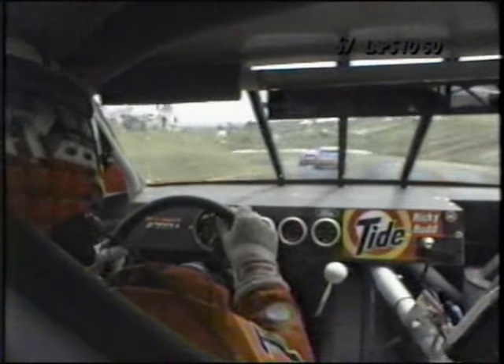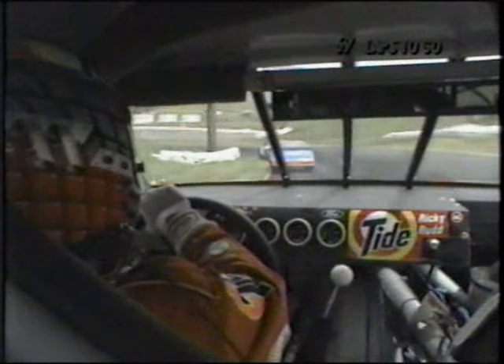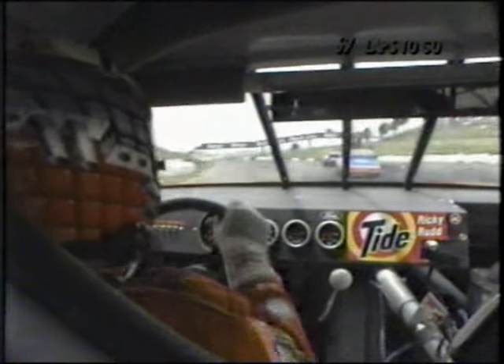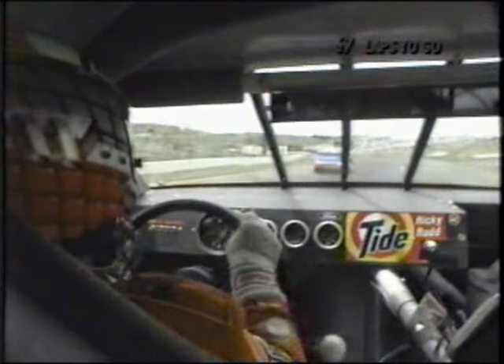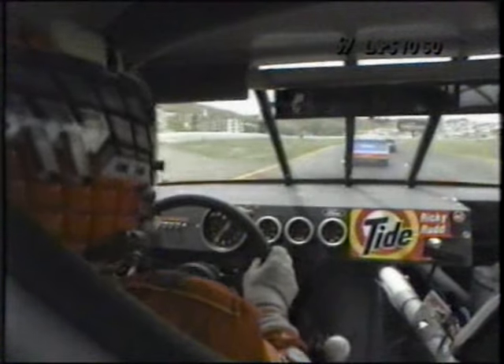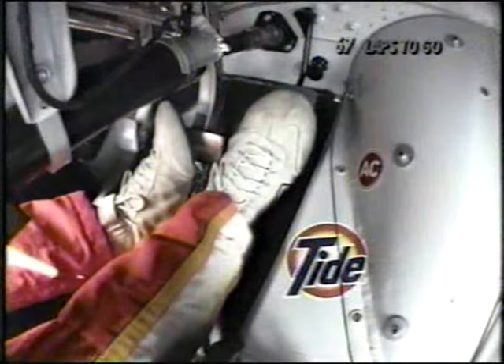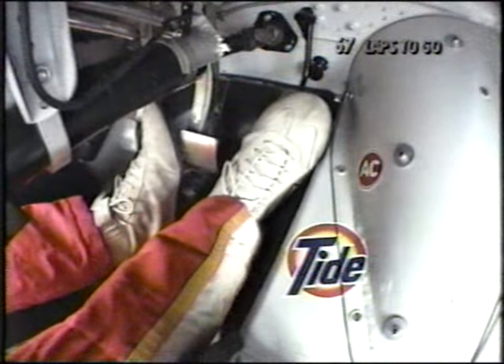Now inside with Ricky Rudd as he saws the wheel and negotiates the corners here at Sears Point. The shifter's in third gear, and he will accelerate to fourth gear. Yes, he does for just a moment, then he starts shifting again — shifts down and back into second. As Dahlenbach tried to get in on Martin, couldn't do much work at that time, but watch the footwork of Ricky Rudd.